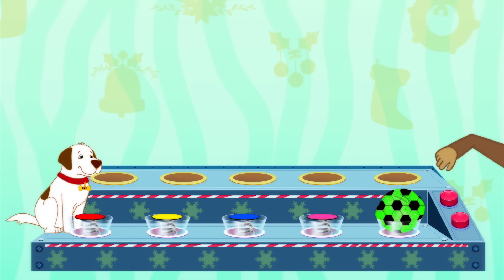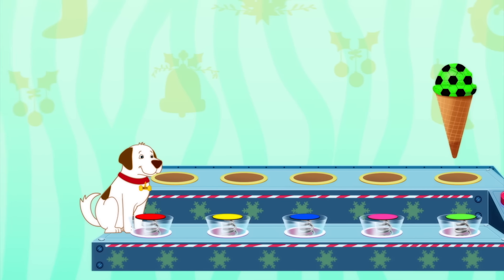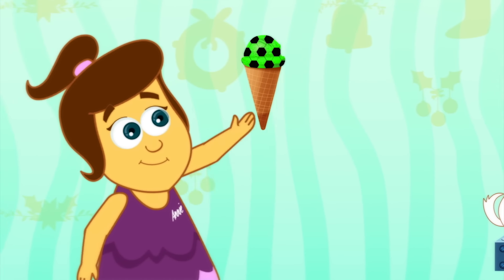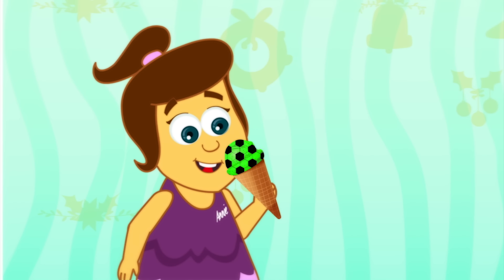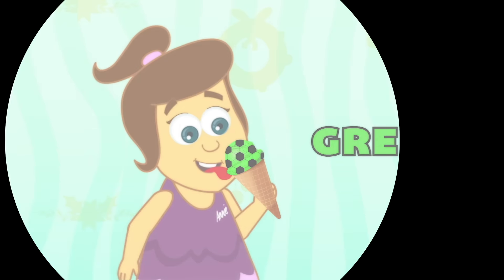Last but not least! Hmm, in the cone! Good job, Mango! Shall we give it to Annie again to try? Yeah! Now this could be kiwi flavour! What's the colour? Green! It is! Well done!